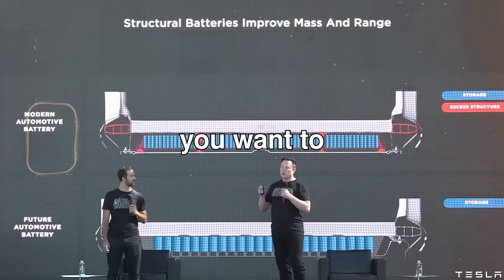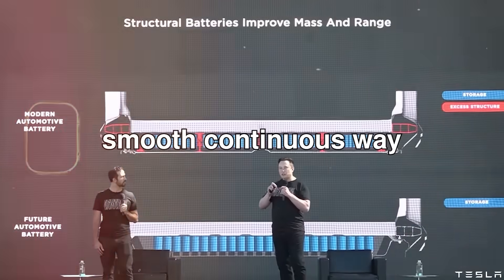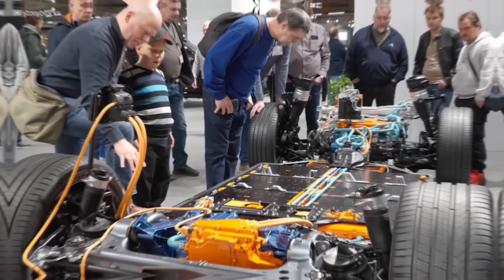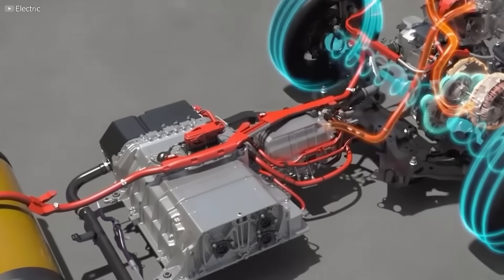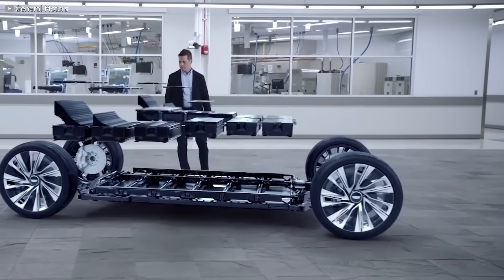Those castings are also quite important because you want to transfer load into the structural battery pack in a very smooth, continuous way. This looks like a normal structure — a panel, a beam, a floor — but it's hiding something. Inside is power, actual electrical energy, stored not in wires or boxes, but in the material itself.